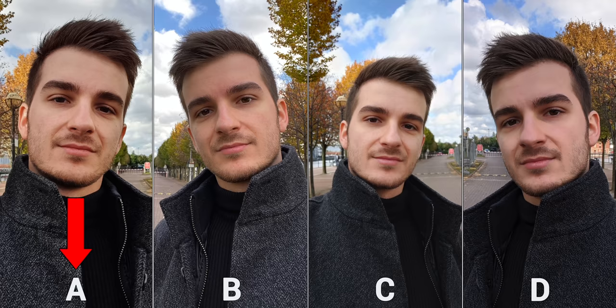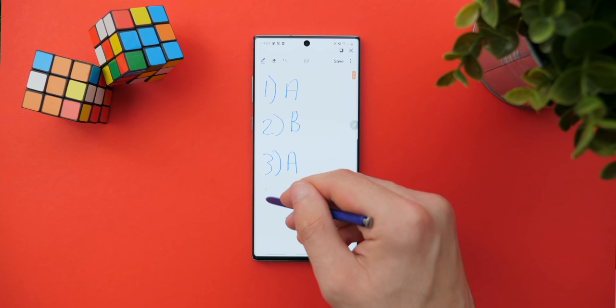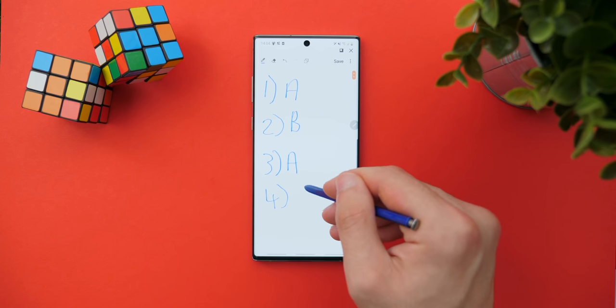What I mean by this is that you'll see a letter for each phone — A, B, C, and D — for each of the shots. So I want you to grab a piece of paper or just open up your notes app on your smartphone and write down which one you prefer. And then at the end of this video I'll reveal which one was which smartphone. Please do not spoil the results in the comments.